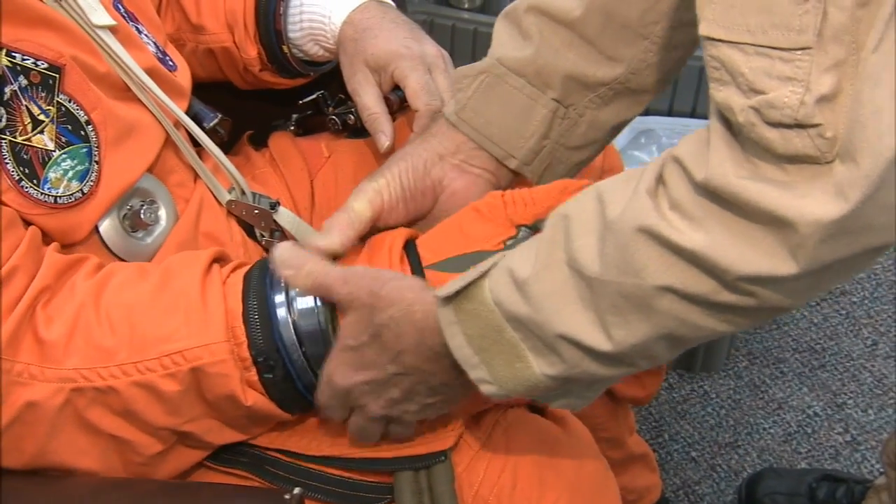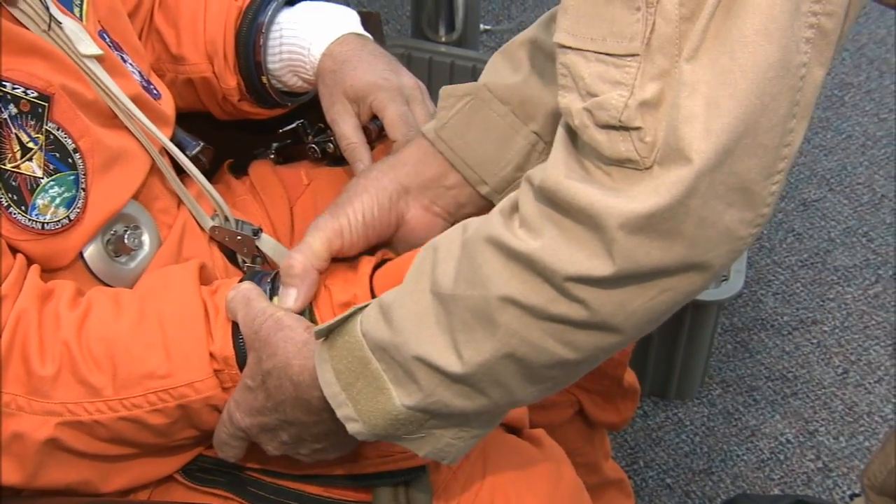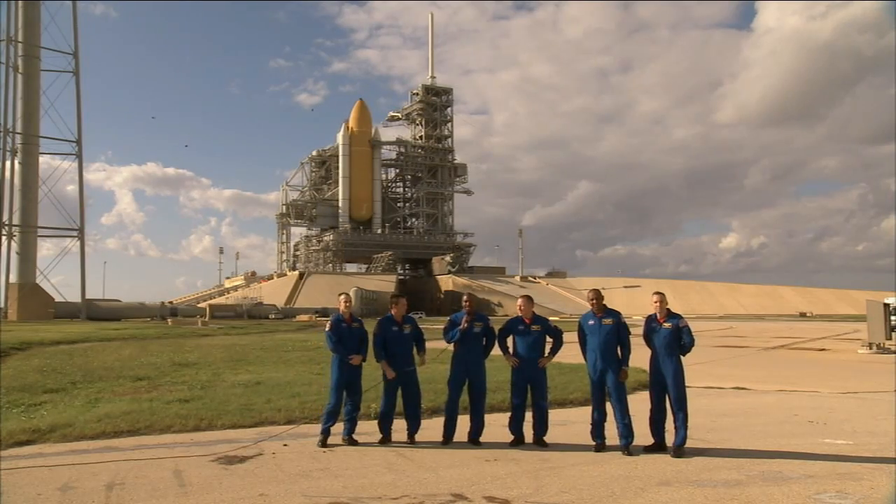Crew members had an opportunity for a final fit check of their familiar orange launch and entry suits and a chance to answer questions from media representatives who gathered for a news conference at the launch pad.